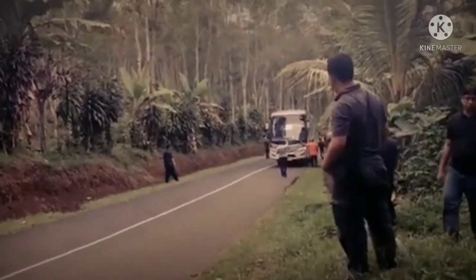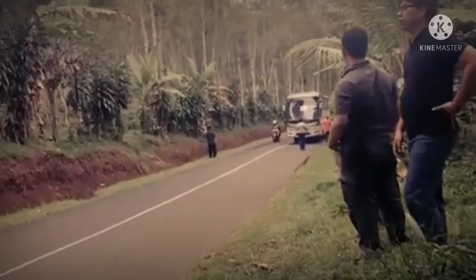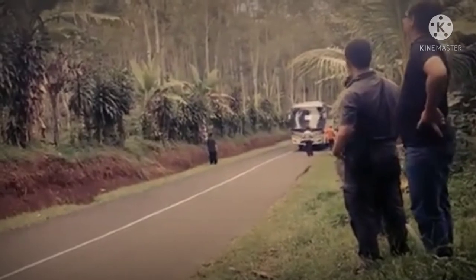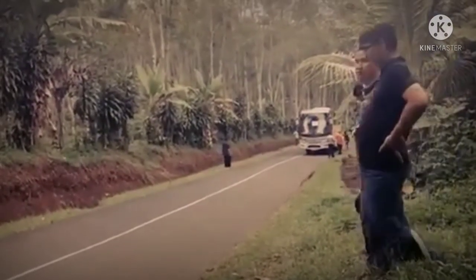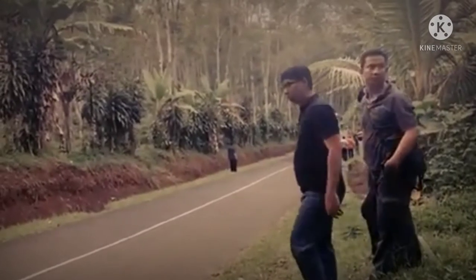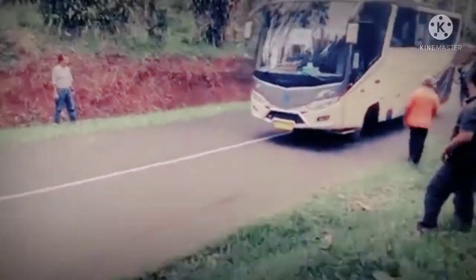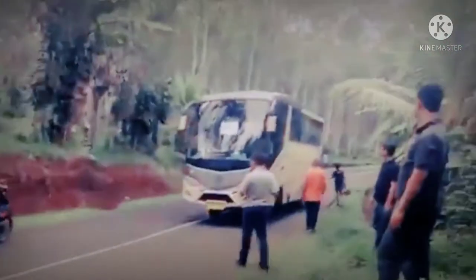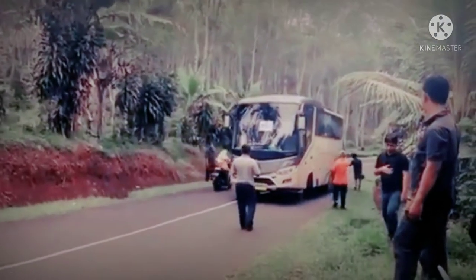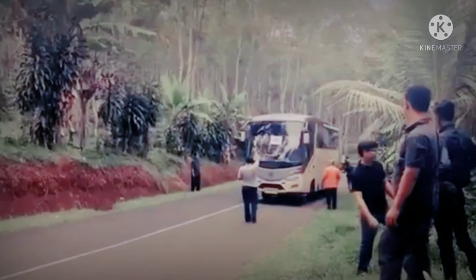Sahabat, apa bedanya mengemudikan mobil di tanjakan dengan kondisi jalan rata? Tentu berbeda. Jika kondisi jalan rata, Anda tidak akan banyak melibatkan penggunaan kopling, gas, dan juga rem. Tidak demikian dengan kondisi jalan menanjak. Untuk kondisi jalan tanjakan yang tidak terlalu tinggi, posisi gigi perseneling 2 atau 3 sudah mencukupi. Tapi jika tanjakannya cukup tinggi, kondisi gigi perseneling diturunkan ke posisi 1 saja. Kalau tetap dipaksakan, dikhawatirkan mobil tidak akan menanjak, malah akan turun.